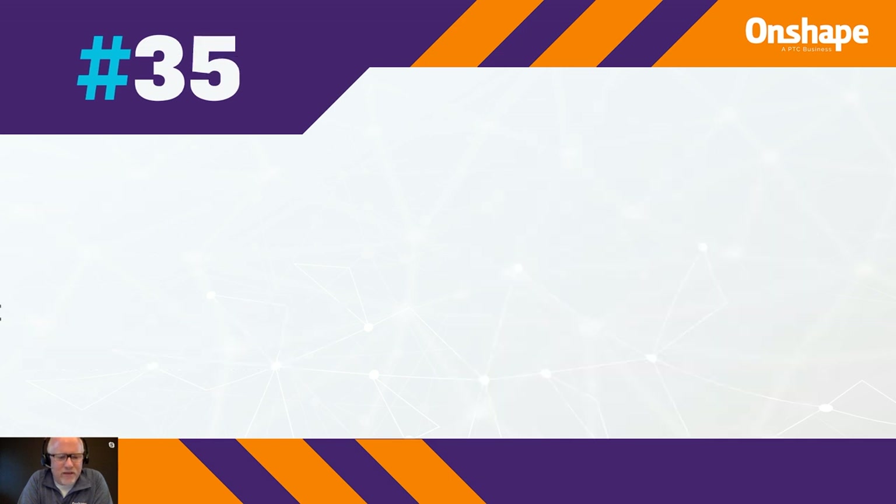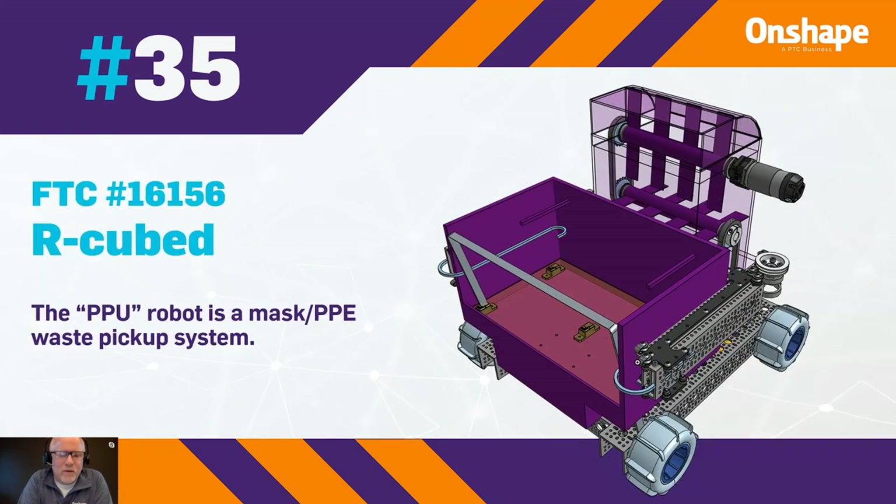Number 35 is from team number 16156, R-cubed. The PPU robot is a mass PPE waste pickup system.